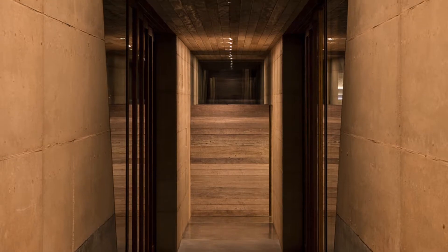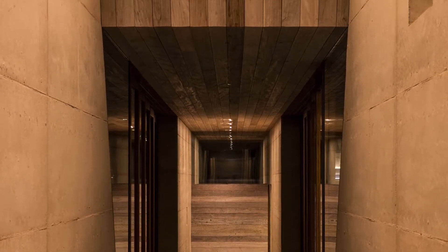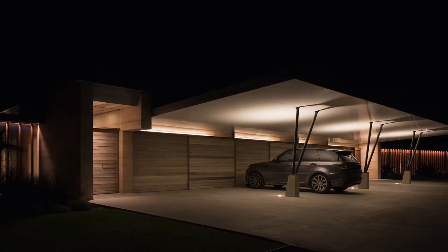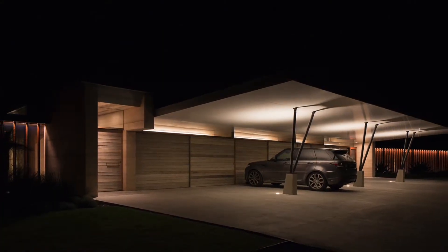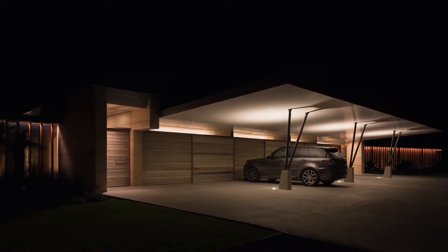Luminaires were carefully placed to be as inconspicuous as possible, if not entirely invisible. From concrete cast-in details to double routed trim seating, every light element has been carefully integrated and placed for precision illumination.